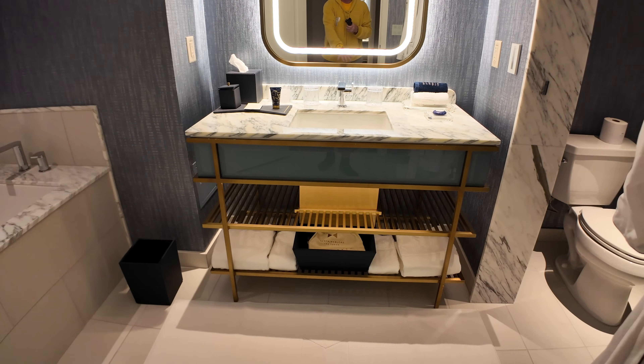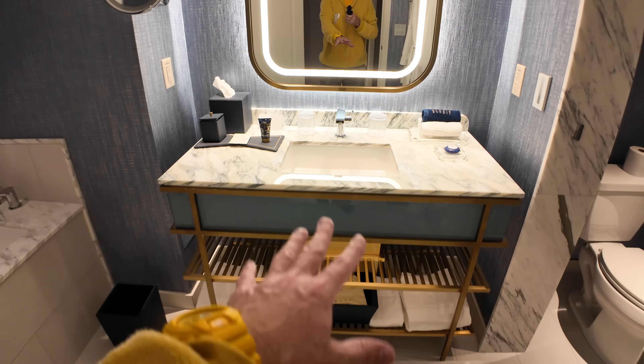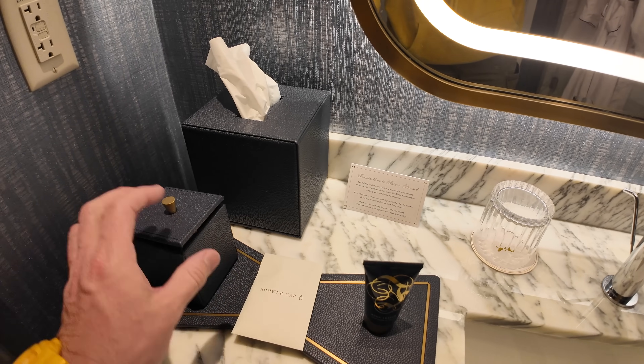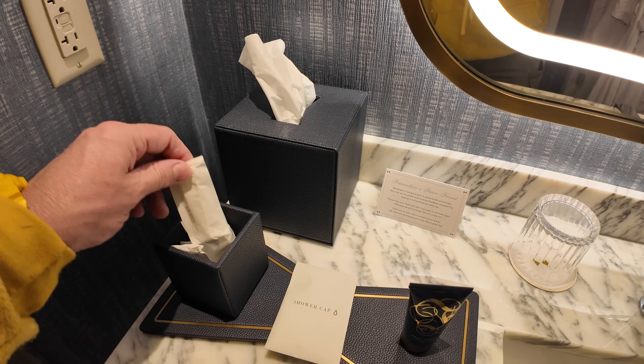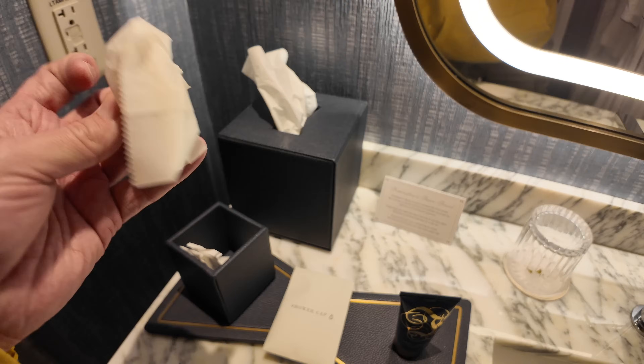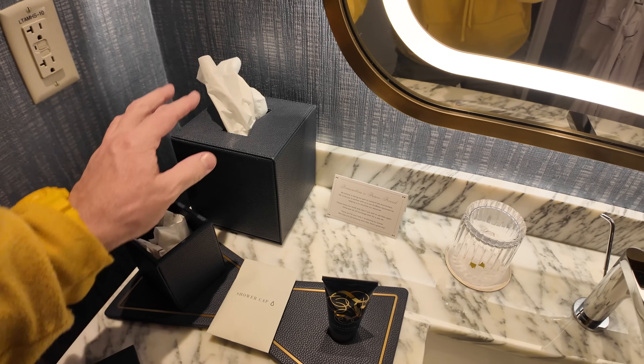Starting with the sink: lots of towels on the bottom, hair dryer, the sink up here with bow tie body lotion, shower cap, all these leathery things, nice toiletries — Q-tips and everything else you would need over there.